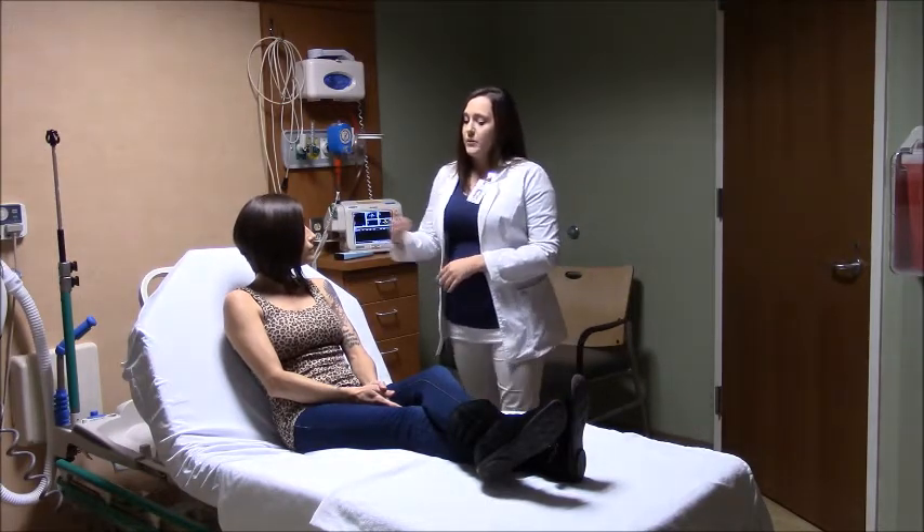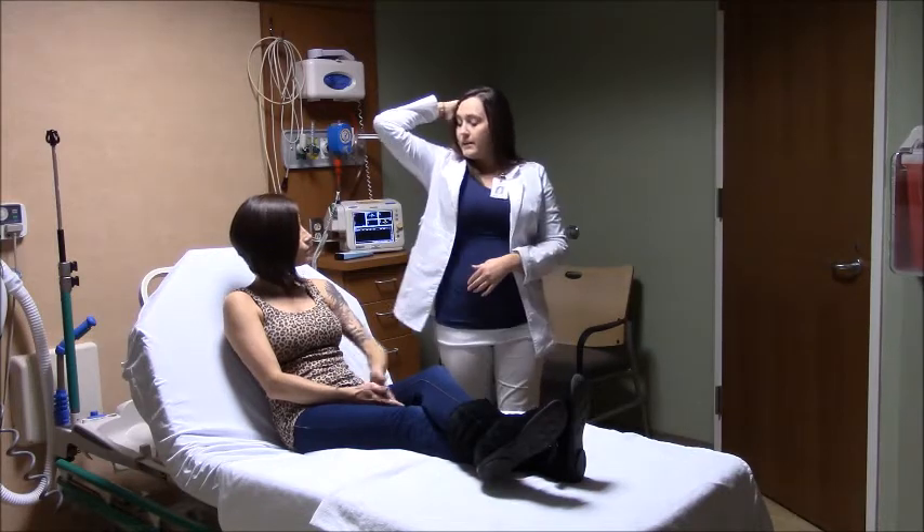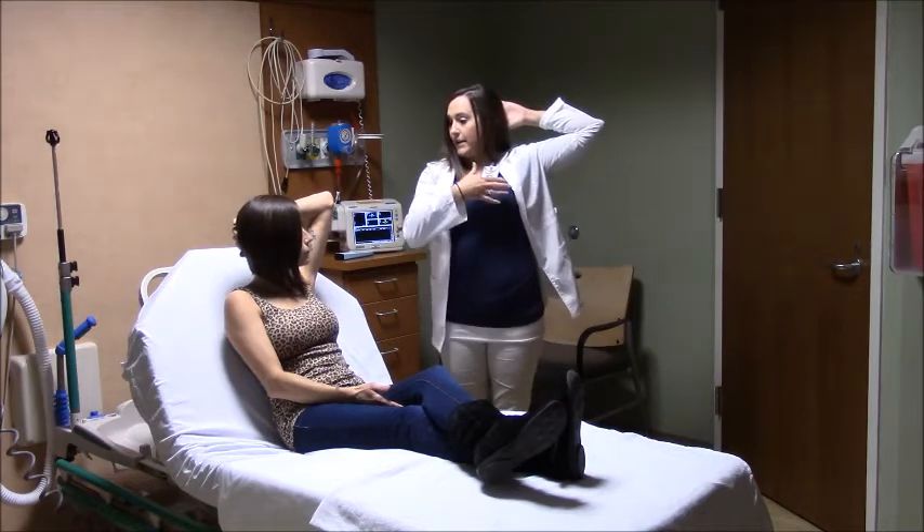You want to do one breast at a time. You'll put this hand behind your head and then palpate this breast, then do the opposite side.